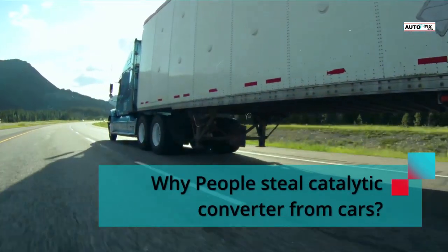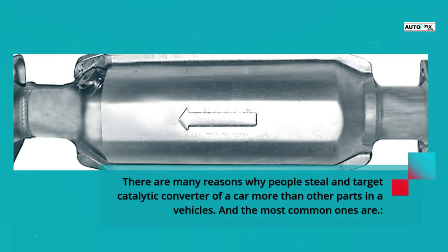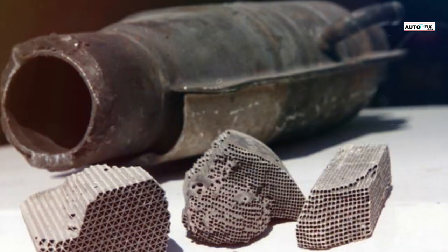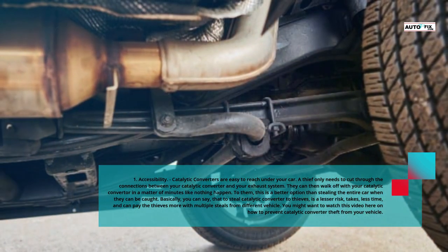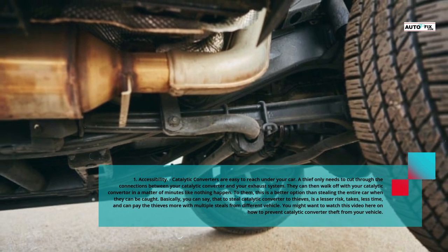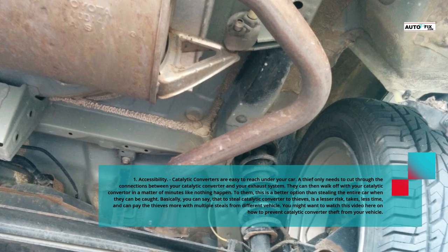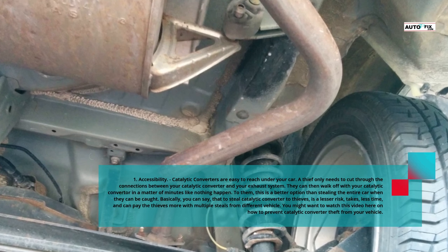Why do people steal catalytic converters from cars? There are many reasons, and the most common is accessibility. Catalytic converters are easy to reach under your car. A thief only needs to cut through the connections between your catalytic converter and your exhaust system, and they can walk off with it in a matter of minutes. To them, this is a better option than stealing the entire car. Stealing a catalytic converter is a lesser risk, takes less time, and can pay more with multiple steals from different vehicles.